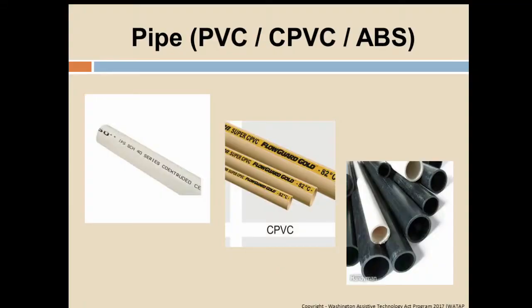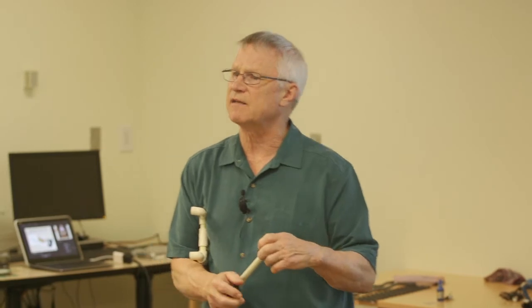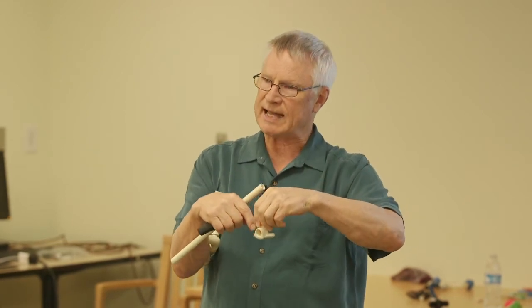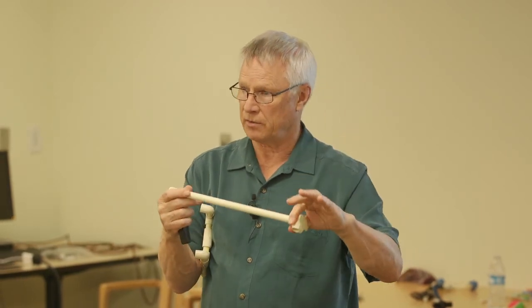PVC is your irrigation pipe. CPVC is your hot water pipe. ABS is your black drainage or sewer pipe. They each have different purposes. I tend to use a lot of CPVC. I like CPVC because of the fittings available — for example, the drop-eared L, which is an elbow with little ears that have holes so I can screw it down to a table or wall and put whatever piece I'm working with into it.